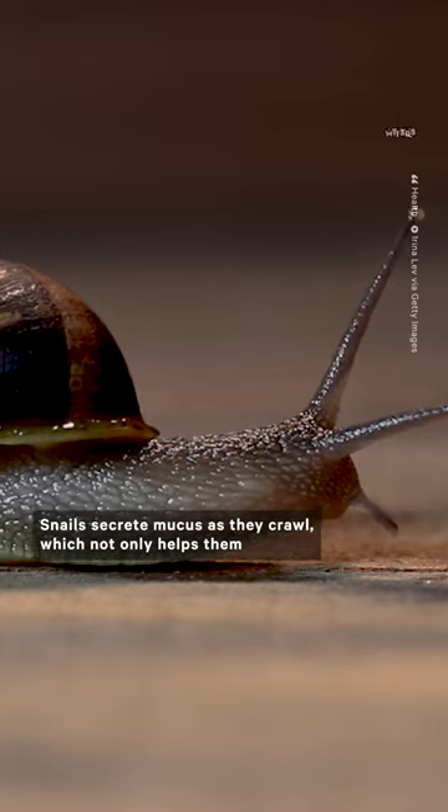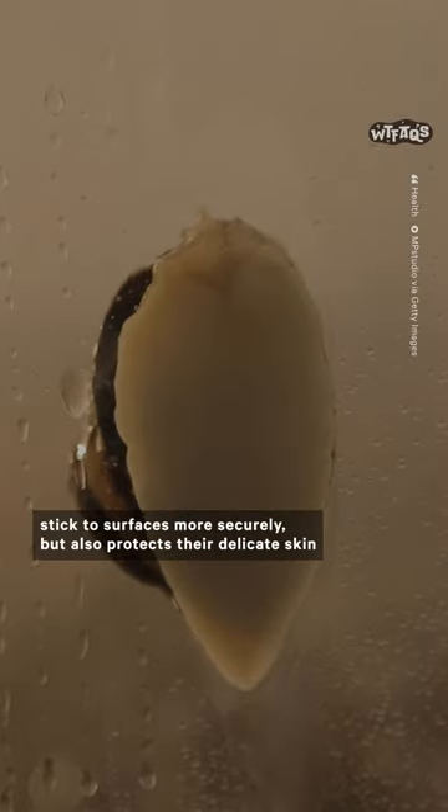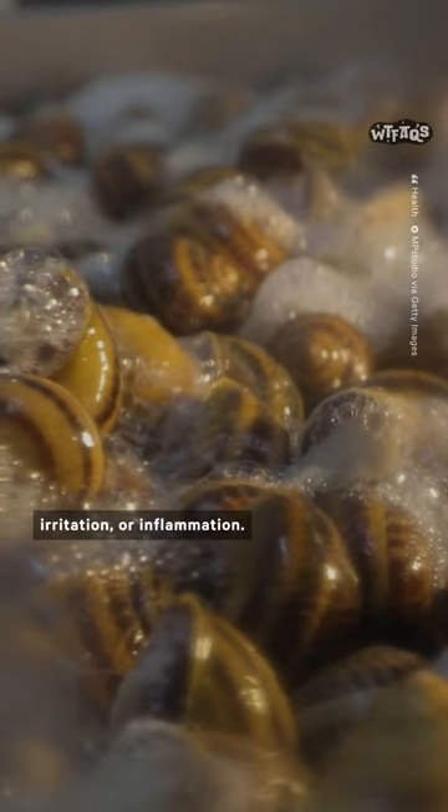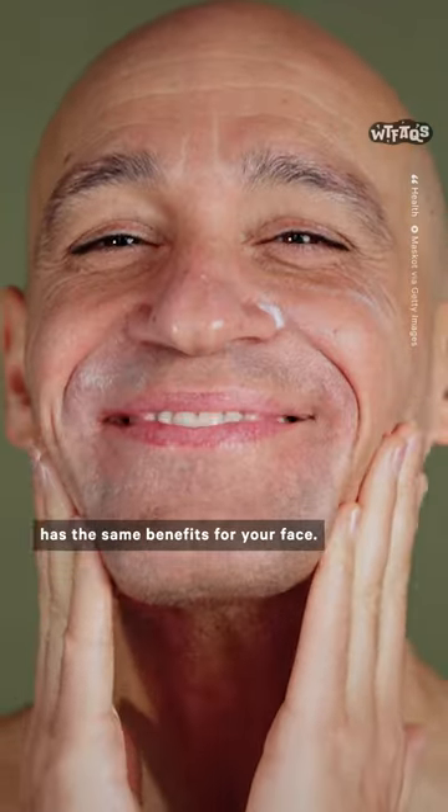Snails secrete mucus as they crawl, which not only helps them stick to surfaces more securely, but also protects their delicate skin from any potential damage, irritation, or inflammation. Essentially, that mucus has the same benefits for your face.